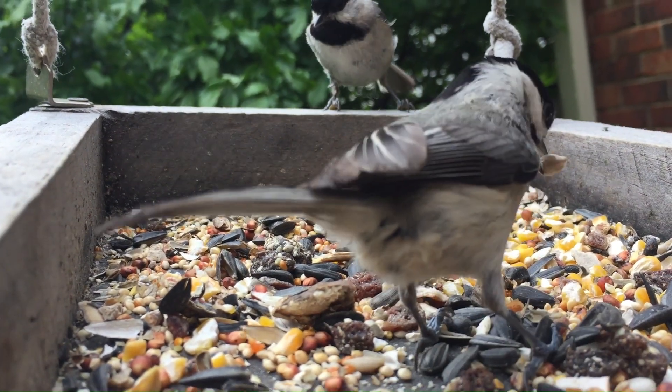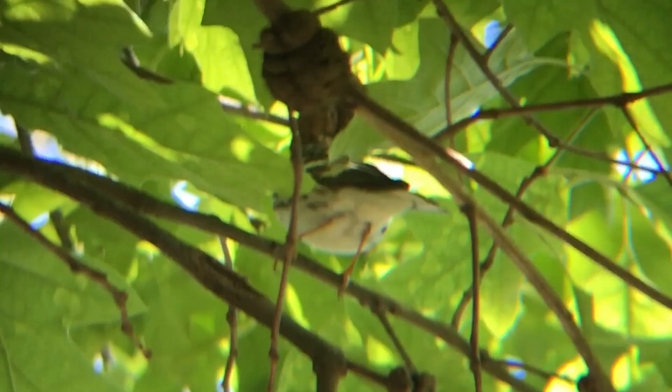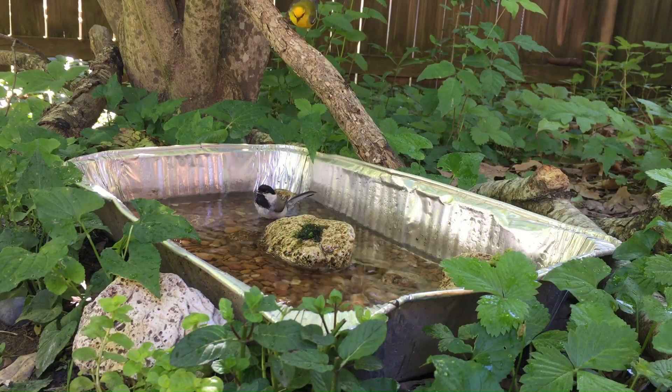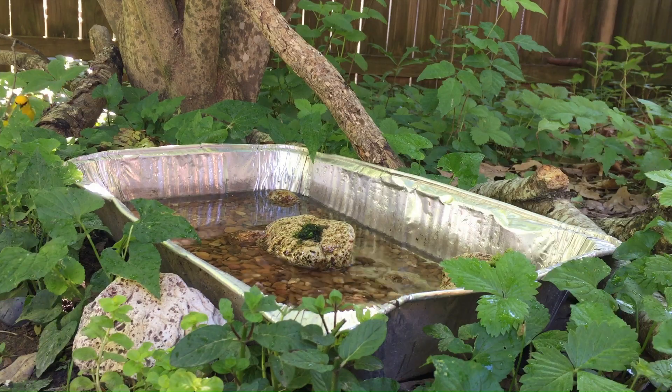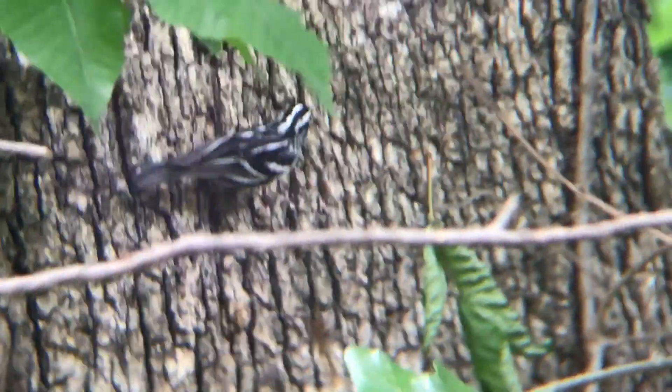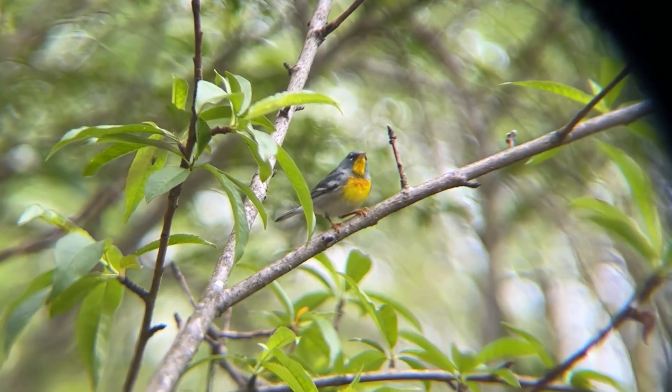Number 4: Attract chickadees. Surprisingly, warblers might hang out with chickadees, especially during the peak of migration. The reason for this partnership is simple — chickadees know where the food and water is. In fact, I've seen Black-throated warblers, Blue-winged warblers, Black-and-white warblers, and more hanging out with the chickadees in my backyard.